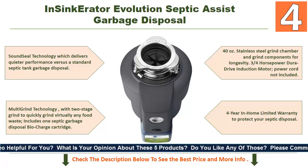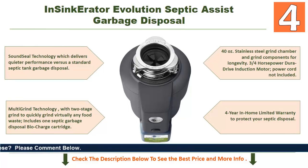It has a 40-ounce stainless steel grind chamber and grind components for longevity, a 3/4 horsepower Dura-Drive induction motor. Note that the power cord is not included. It comes with a 4-year in-home limited warranty to protect your septic disposal.